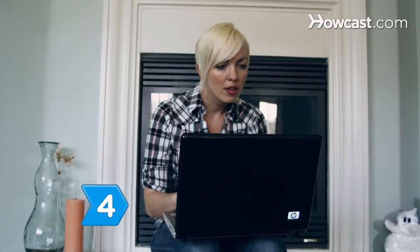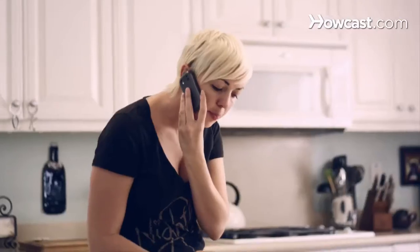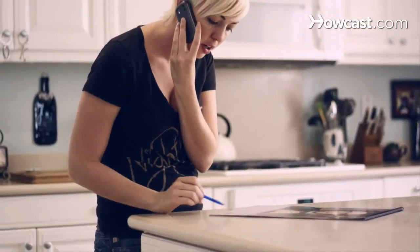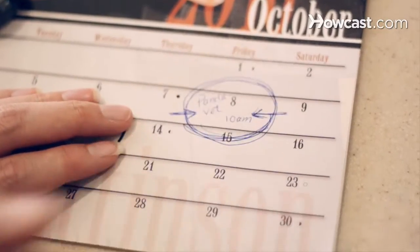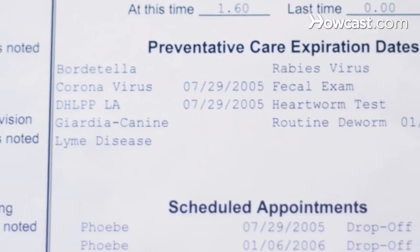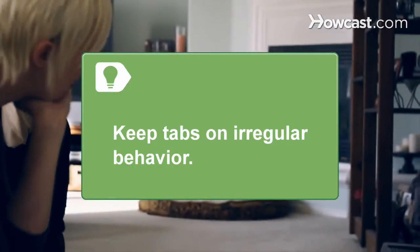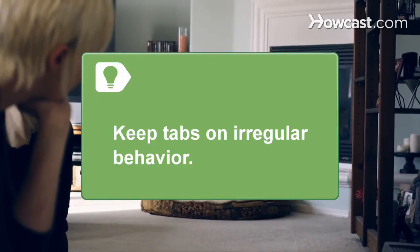Step 4. Choose a veterinarian for your pooch. Look around for one that you feel comfortable with and who treats your dog with compassion. Schedule yearly checkups and consult with your vet about which vaccines your dog should get and how often. Different breeds are at higher risks for different diseases. Be sure to keep tabs on any irregular behavior your dog exhibits, such as change in mood or vomiting.